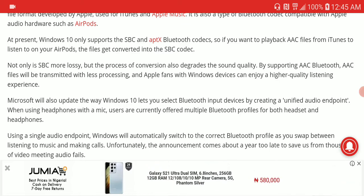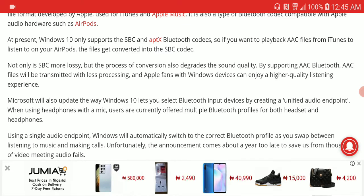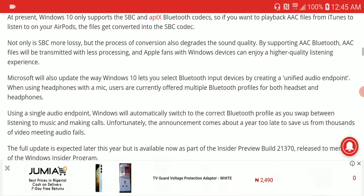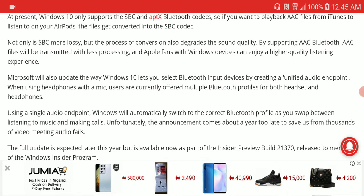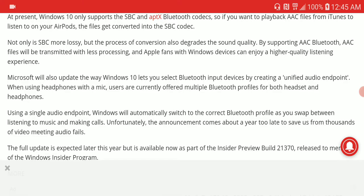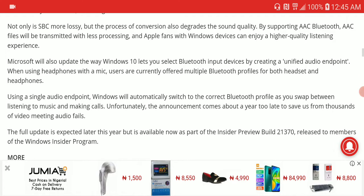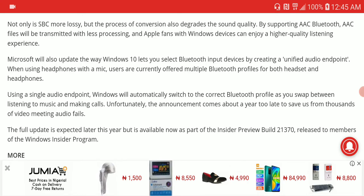Windows 10 normally only supports SBC and aptX — and aptX is, to be honest, a lot better than AAC. So if you wanted to play back an AAC file from iTunes, it would normally be converted to SBC. But with this update, that is no longer the case — it will now play as AAC natively.